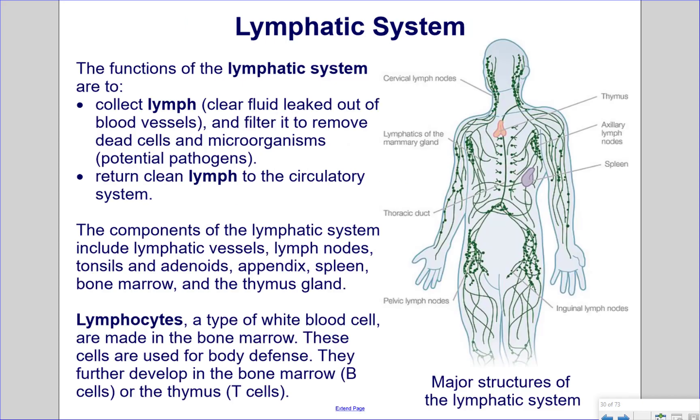Lymphatic system. The functions of the lymphatic system are to collect lymph, which is a clear fluid leaked out of blood vessels, and filter it to remove dead cells and microorganisms, which could be potential pathogens and can cause harm to the body. Also, the function of the lymphatic system is to return clean lymph to the circulatory system. Without this clean lymph being returned, there would not be enough blood volume to keep the circulatory system sustained.